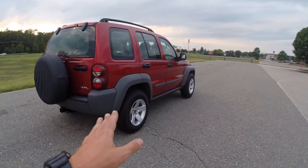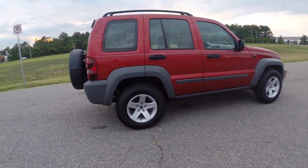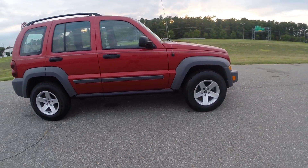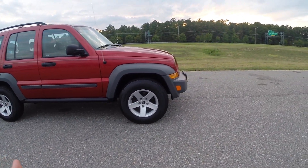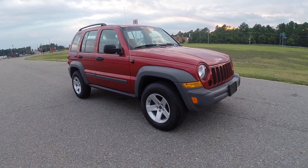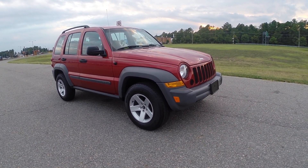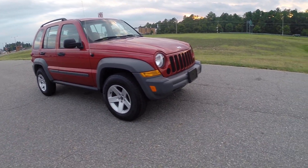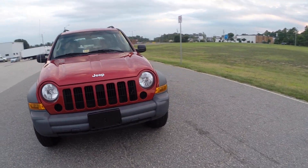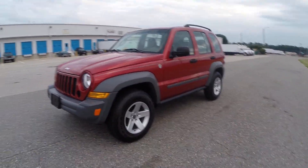We also just installed brand new Goodyear Wrangler tires with Rubicon replica wheels. We do have the original wheels if you want them in place of the Rubicon replica wheels — they are the original Liberty, kind of cheaper steel-looking wheels. The tires that came on it are good tires tread-wise; they only have 20,000 miles and there was no dry rotting, but with the DOT date of them being original tires, we decided to put brand new tires on there.